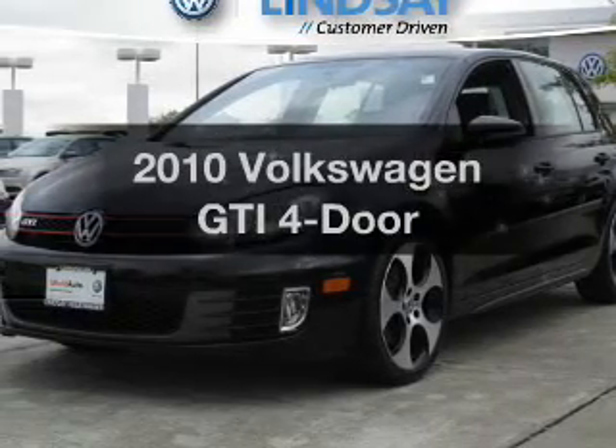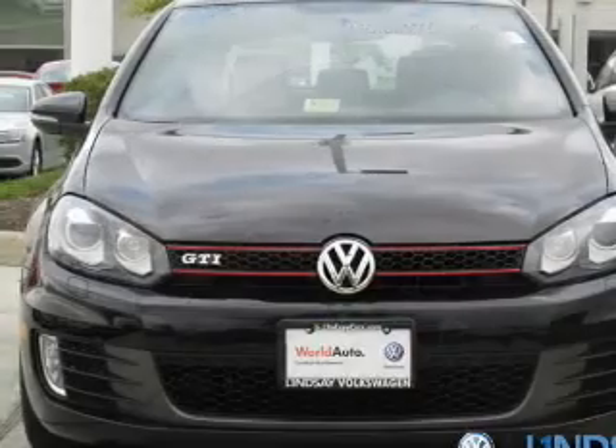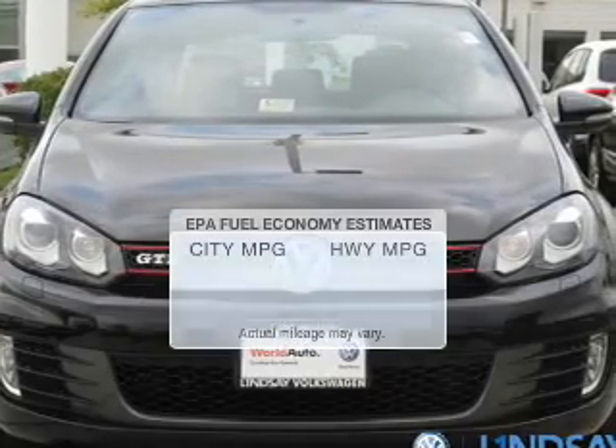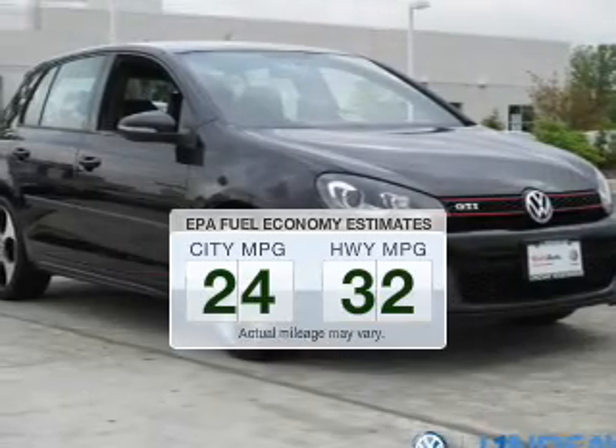Get noticed in this 2010 Volkswagen GTI. If you're looking for a first-rate auto, this one could be yours today. Save your money — make fewer trips to the gas station when driving this fuel-efficient vehicle.